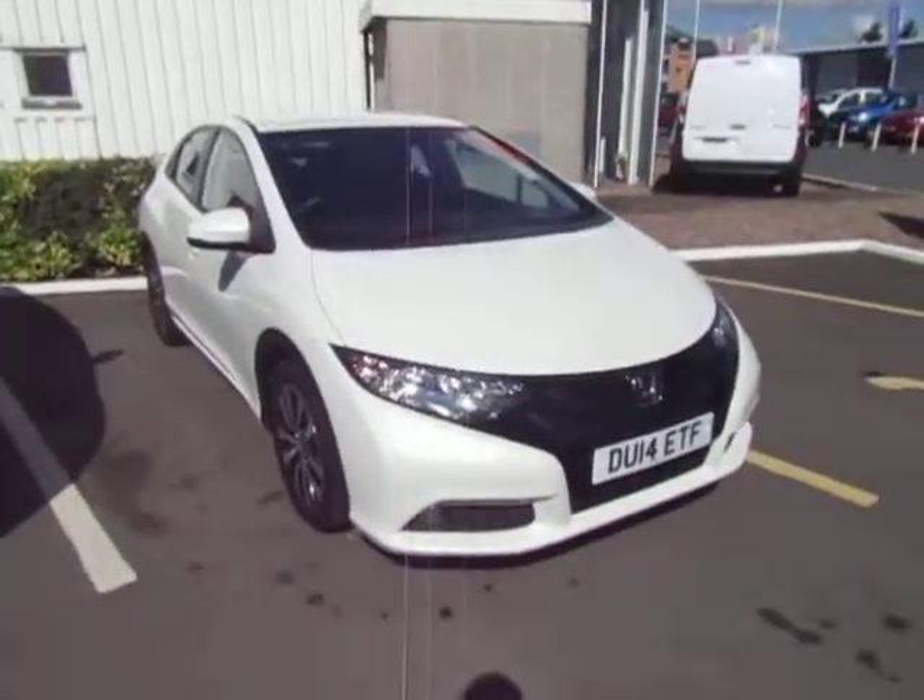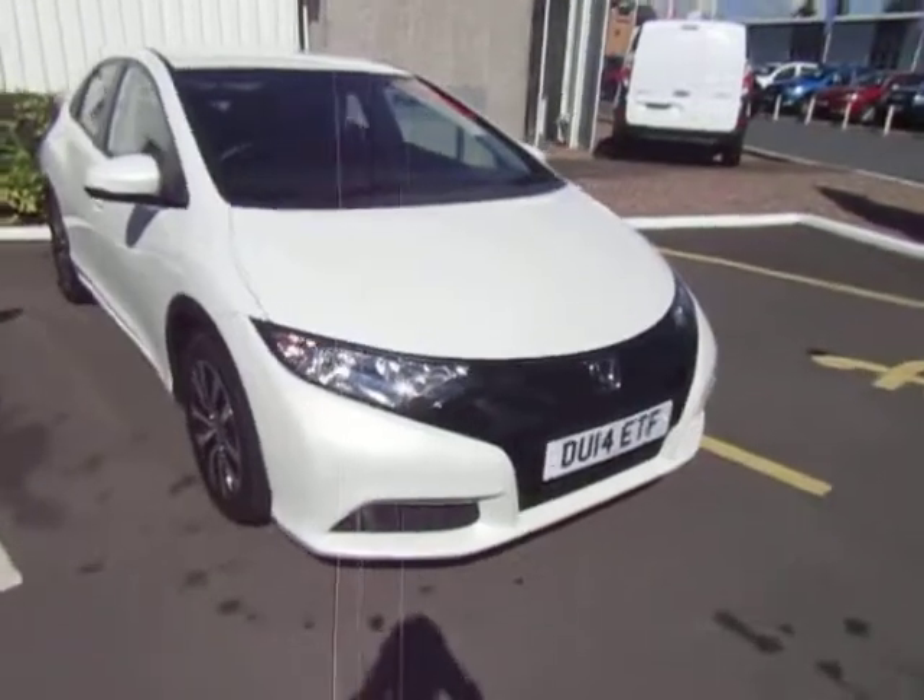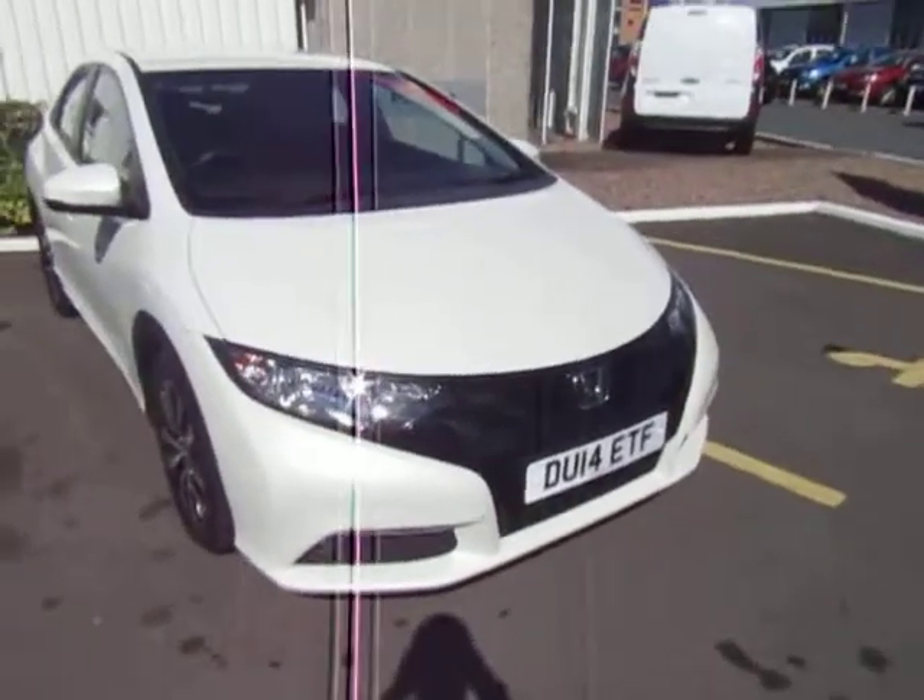Hello, welcome to JTQ's Honda Telford. Today we're looking at this beautiful Civic 1.6 SE Plus in white orchid pearl.